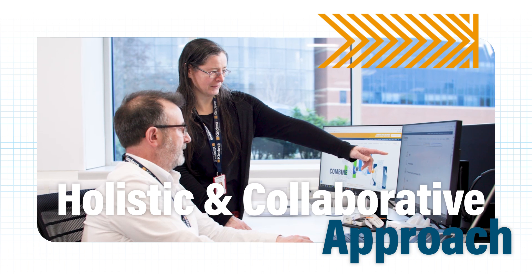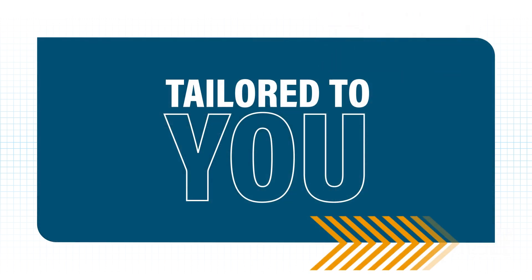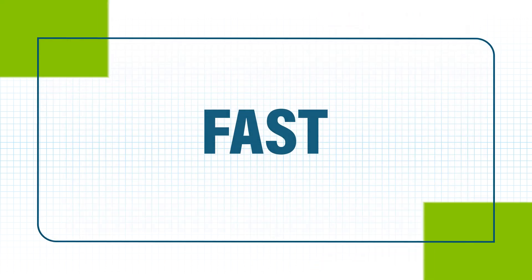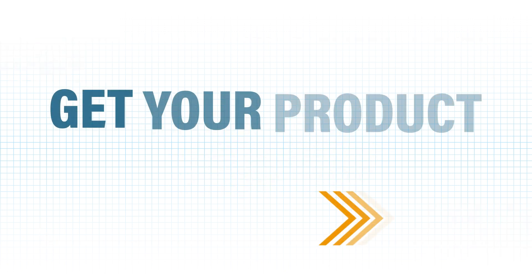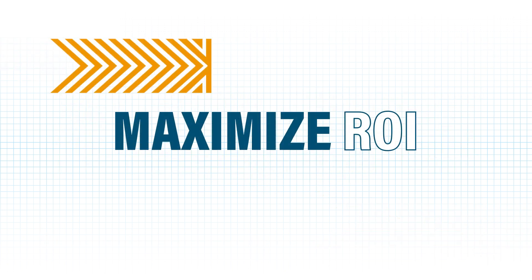Our process is holistic and collaborative, taking into account your unique needs. With a fast, flexible, and reliable strategy, we help you get your product to market faster and maximize ROI.